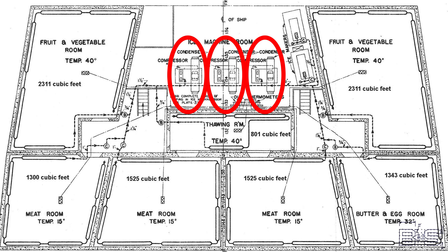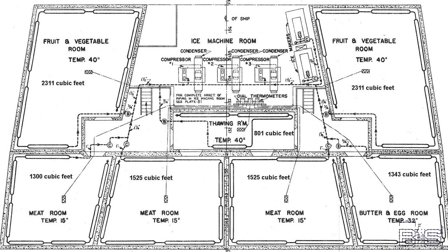Since this is a battleship system, there are three semi-redundant compressor-condenser pairs that supply the two separate refrigerating circuits. One circuit takes care of the fruit and vegetable rooms, two meat rooms, and the thawing room, while the other circuit handles the last meat room, butter and egg room, the other fruits and vegetables room, and the ice making sets. Both circuits can be supplied from any condenser-compressor pair, but normally it would be operated with number one and number three, leaving number two as a spare.